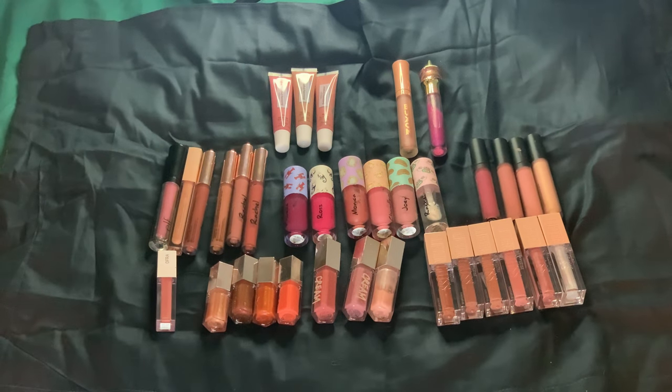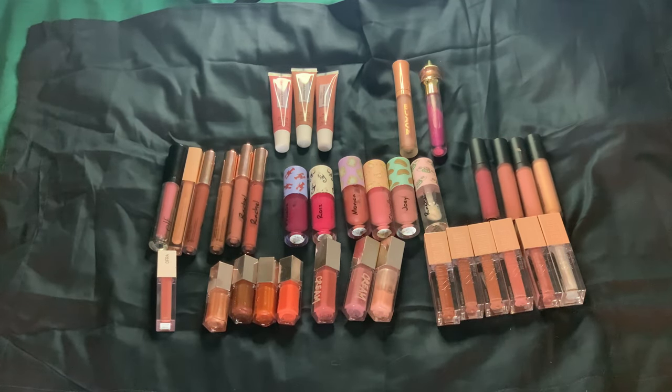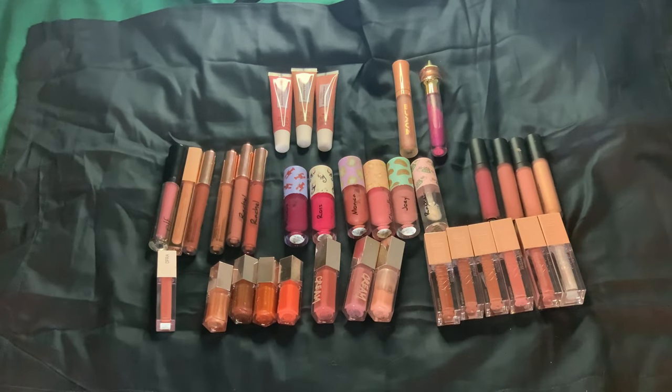The biggest ones I have are the full-sized Fenty ones. The others are around the 4, 5, 6 ml size. The Fenty full-sized ones are big. Let's go through them all.